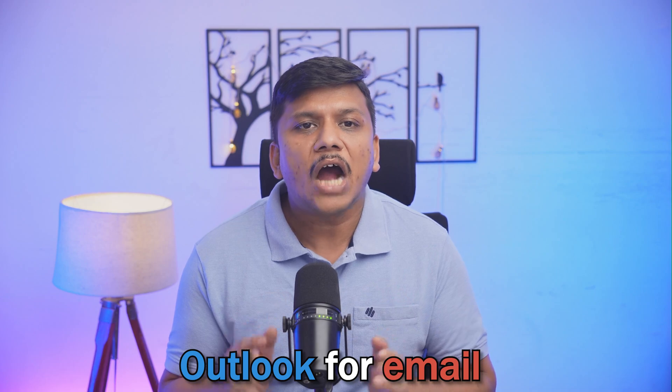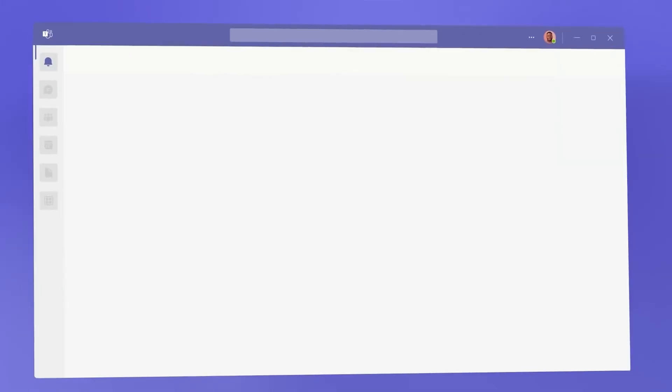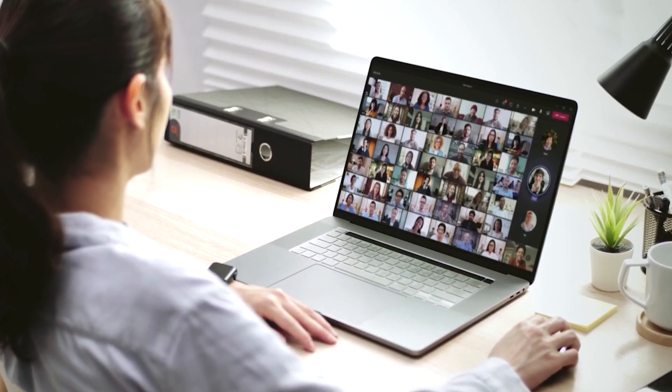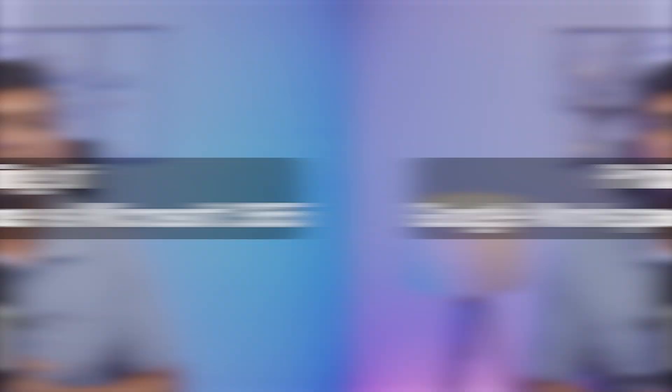On the other hand, Microsoft 365 features Outlook for email and Microsoft Teams for communication and collaboration. Teams has become a centerpiece for many businesses, offering chat, video conferencing, and file sharing all in one place.